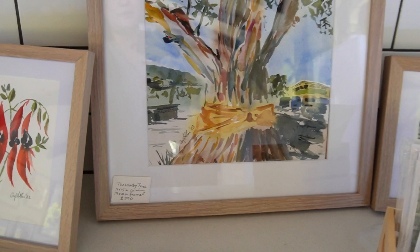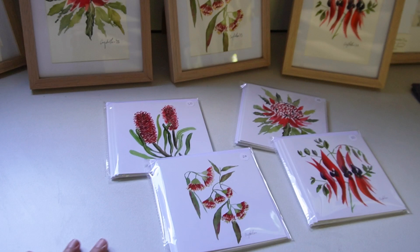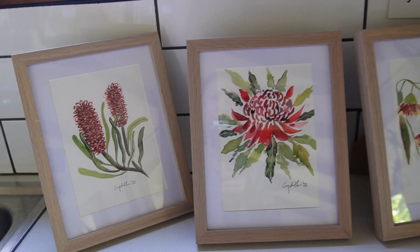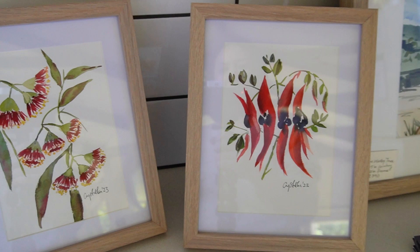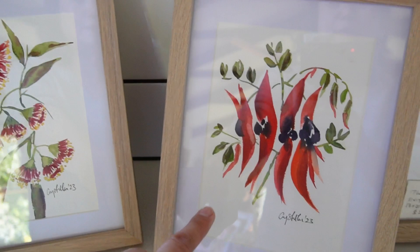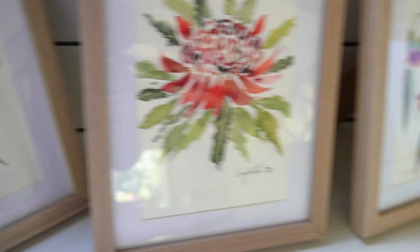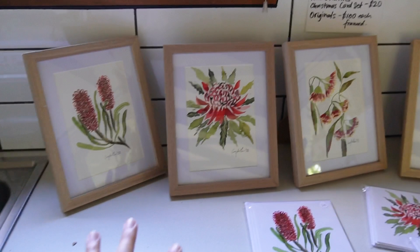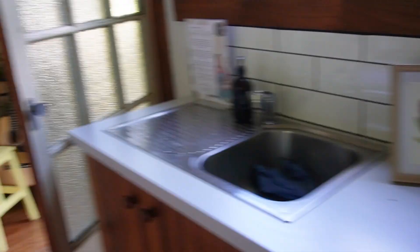Last year I wanted to make an Aussie natives Christmas card set, so I painted four Australian native plants in Christmas red and green: the Sturt Desert Pea, the Eucalyptus flowering gum, the Waratah — my favorite — and the Banksia. I made them all into greeting cards. I haven't decided if I want to sell the originals yet, but the greeting card set is available.